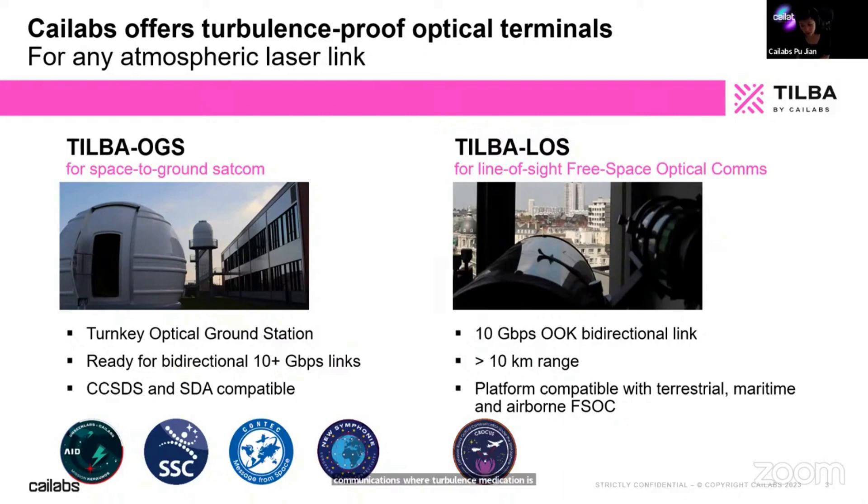There are already other companies such as Earth Fusion and others delivering very good products for shorter ranges. In our case, it's not necessarily telecom applications, but more defense-related applications for point-to-point terrestrial, maritime, or airborne free space optical communication.